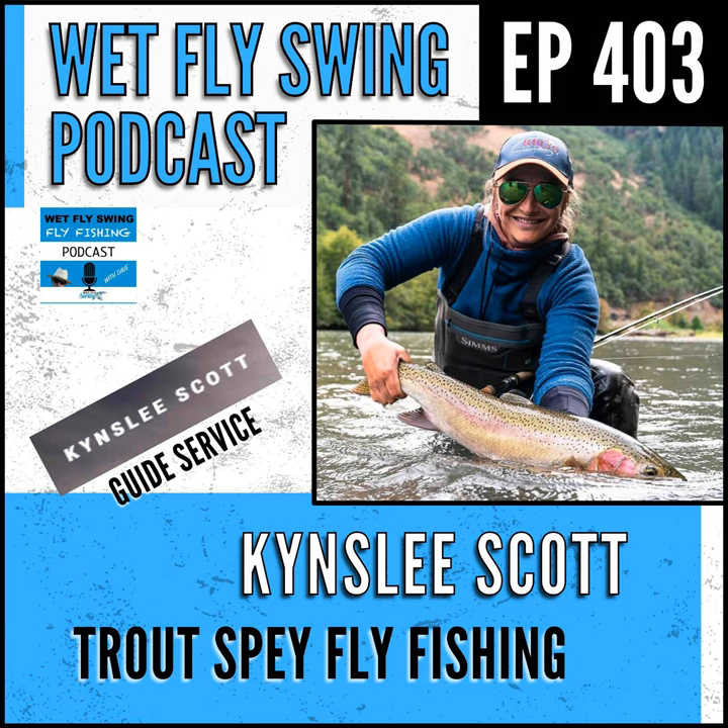Good, thanks for making some time today. We're going to go pretty deep into spey — some of the compact, shorter stuff, maybe some larger setups too. I want to talk steelhead and trout today. You're out in Montana, but I know you've done a lot of the west coast steelhead stuff, so we're going to dig into that. Before we get there, take us back to how you first got into fly fishing.